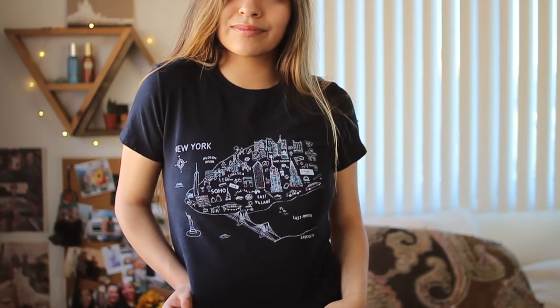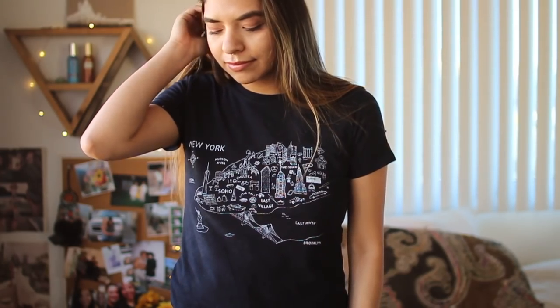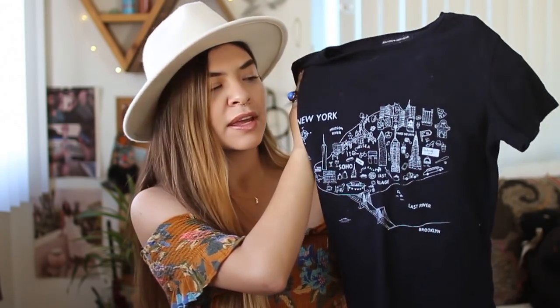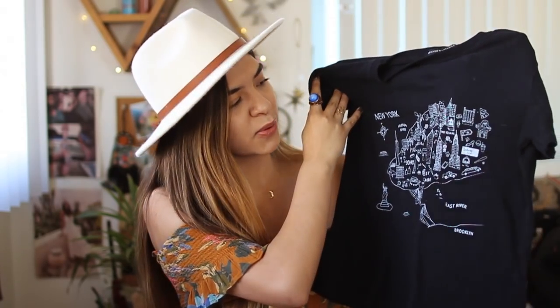I'm going to start with things that are not from Free People — there are a few things I bought at Brandy Melville when I was in New York. The first little top is just a navy blue cropped t-shirt, slightly cropped. I liked it because it has a little doodled map of New York on it. I don't have many basic tees like this, so I thought it would be a good addition to my wardrobe. Every time I look at it I kind of just miss New York.